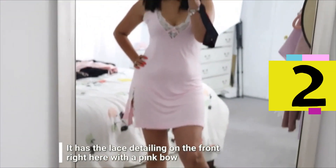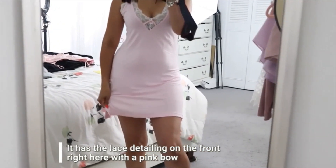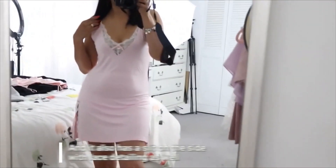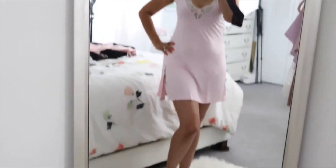Here is the next piece and this one I really, really like. It is made out of that soft t-shirt material — very soft and comfortable. It has this lace detailing on the front right here with a pink bow, and it also has a slit on the side with lace detailing as well. Really love this one — it's so pretty and very, very comfortable.